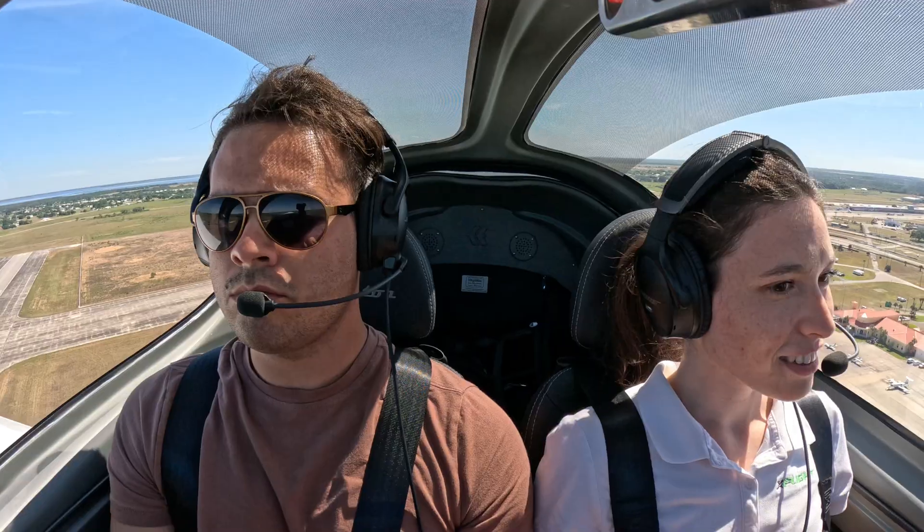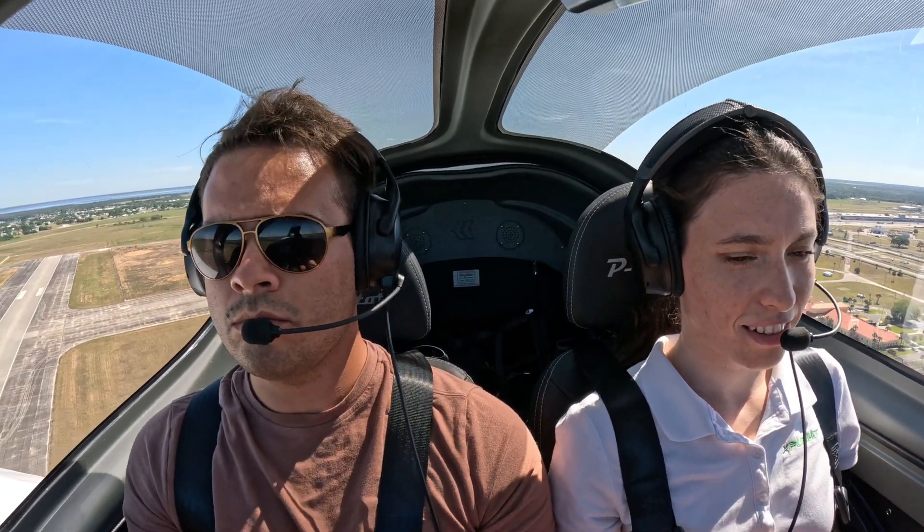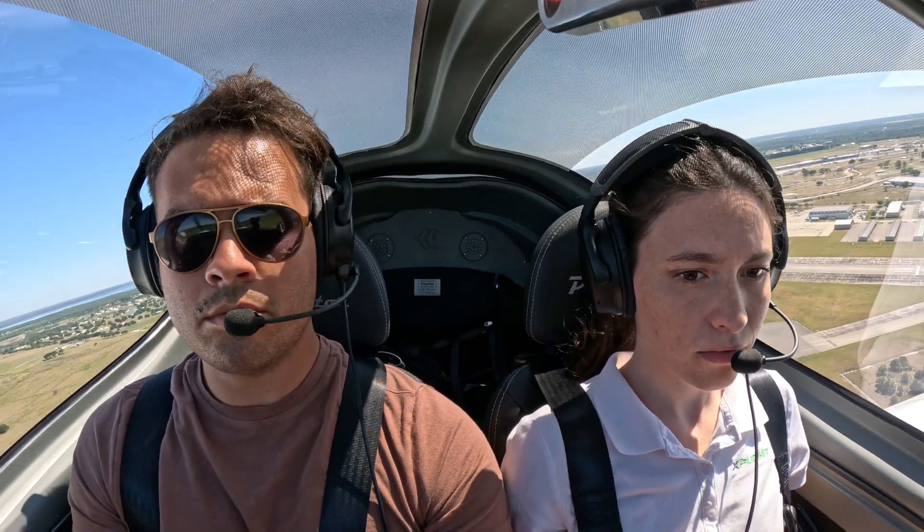Oh, she climbs! Look at that. Tecnam P-Mentor turning left crosswind, Sebring traffic.